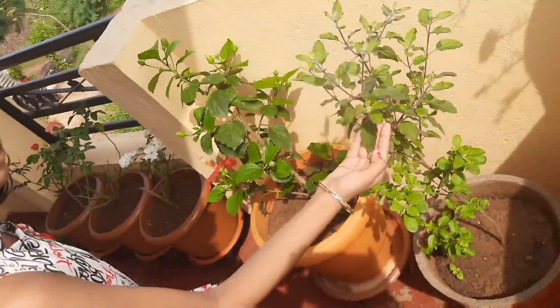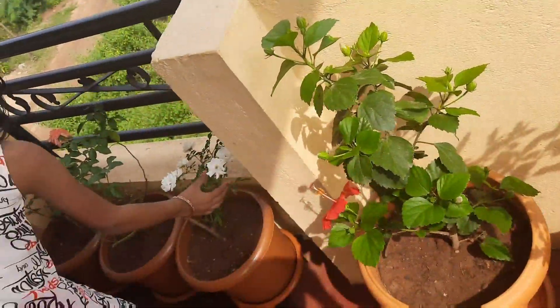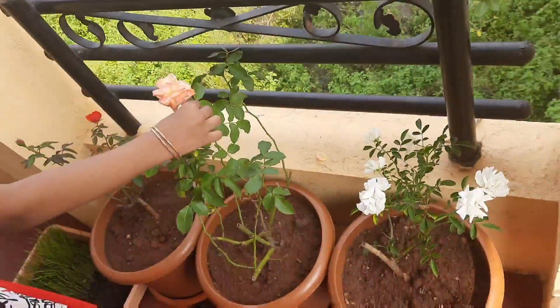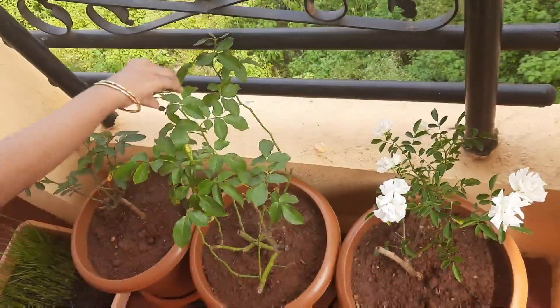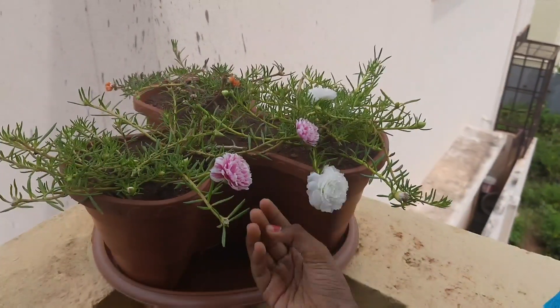It is a Tulasi plant. It is a Hibiscus plant. It is a white color rose plant. It is an orange color rose plant. It is a red color rose plant.